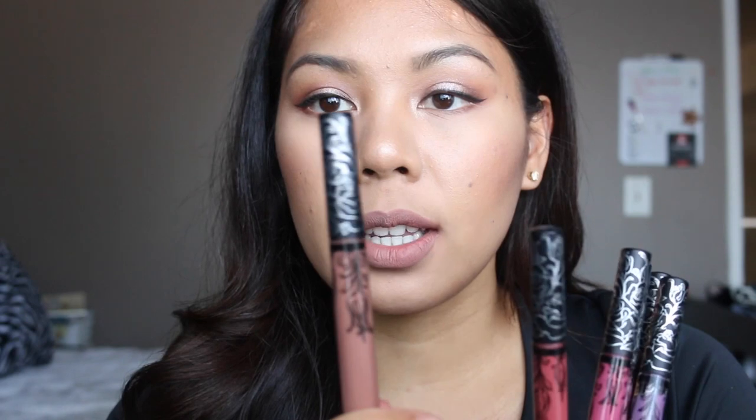I got six shades and Bow and Arrow was a previous shade they had and they brought it back. So I got Bow and Arrow, Double Dare, Mother, Lovesick, Ayesha, and Exorcism. The price range for these liquid lipsticks is $20 and you can get them at Sephora.